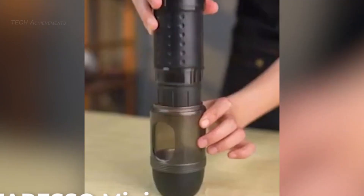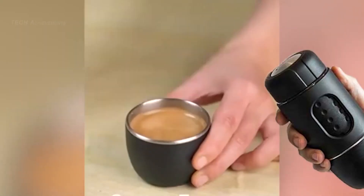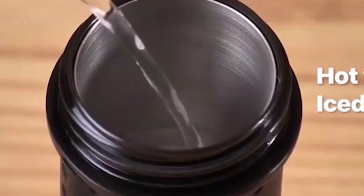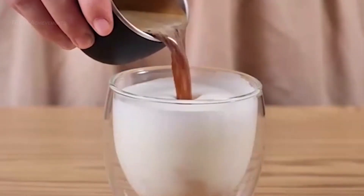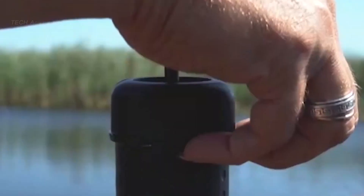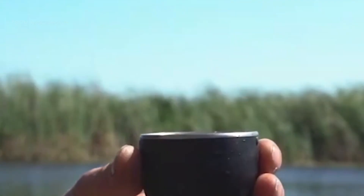Starresso Portable Espresso Maker. This compact coffee maker is the size of a Coke can and weighs even lighter than one. It comes with a transformable body and does not require any electricity. You can brew your favorite espresso in no time — whether you like coffee grounds or capsules, this machine can process both. It is easy to carry, use, and clean. A single Starresso coffee maker is going to last years, with a million-cycle lifetime, and its interior stainless steel parts make it incredibly durable.